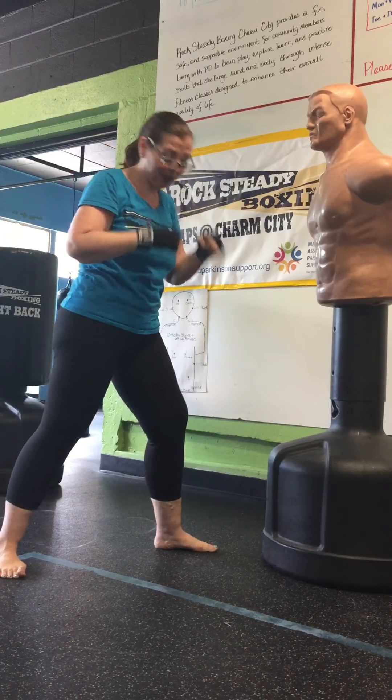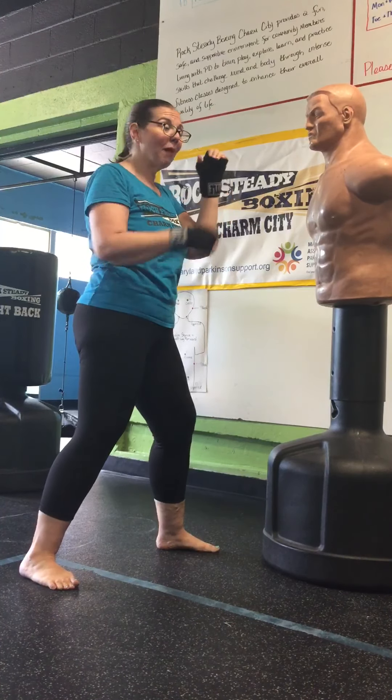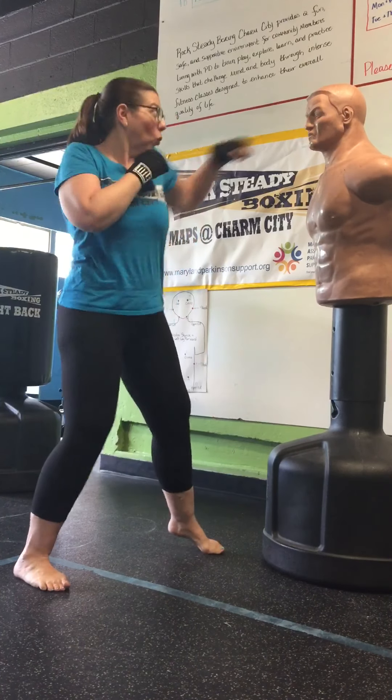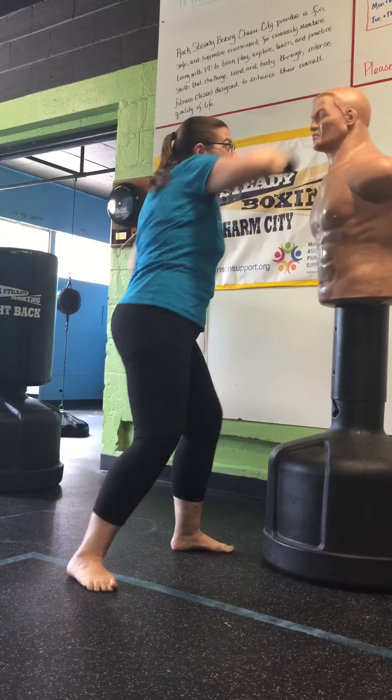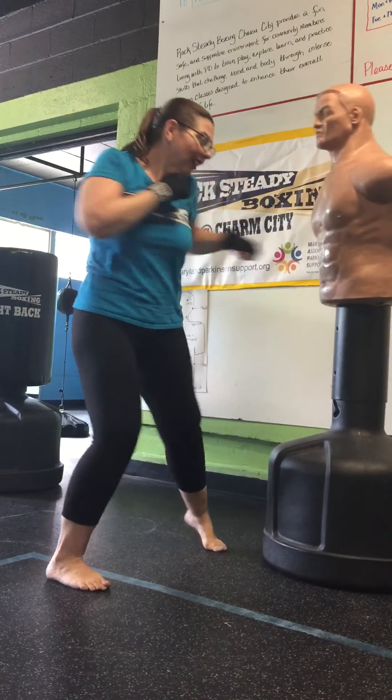One more time with the numbers. Same stance, left leg forward. All of my odd numbers are going to be on the left side. One, two, three, four, five, six, seven, eight, nine, ten, eleven, twelve.